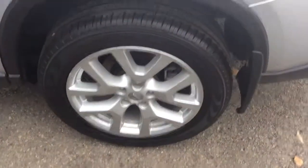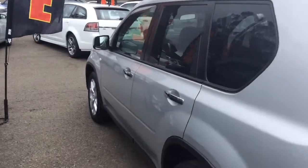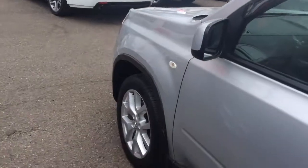The wheels are good. It's been through our workshop, 100 point safety check. It's got weather shields. Excellent condition.